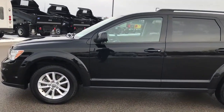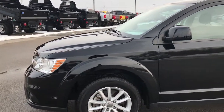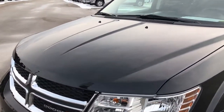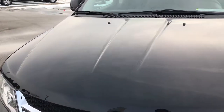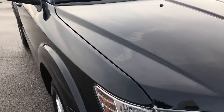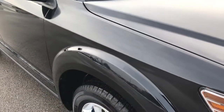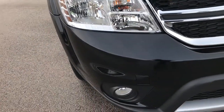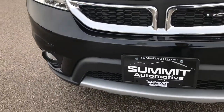This is stock number 9324X. We are here at Summit Automotive in Fond du Lac, Wisconsin, your new and used Dodge headquarters. Today we are checking out this super clean 2016 Dodge Journey SXT. From this HD video you will be able to tell that this Journey is extremely clean all the way around.